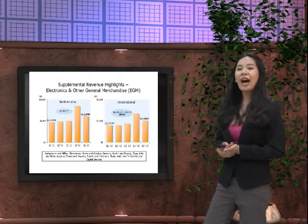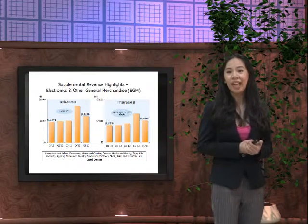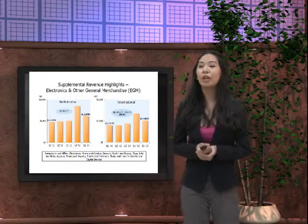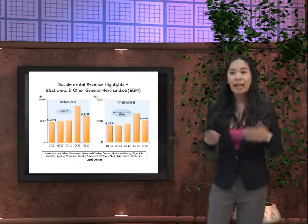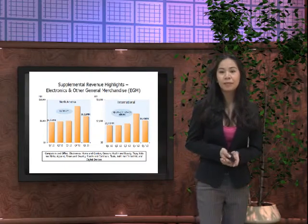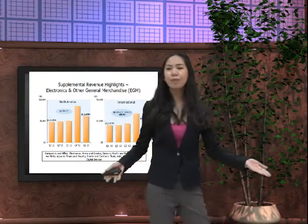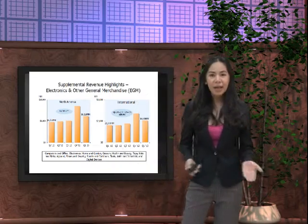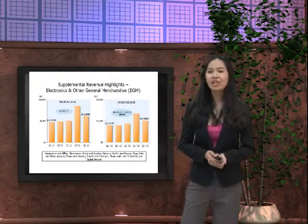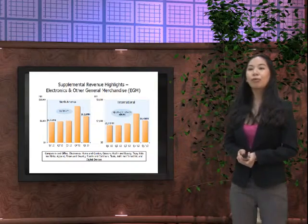For supplemental revenue highlights, electronics and other general merchandise — what we call EGM — in North America we were up by 28%, and in the international arena also up by 28%, or 32% with adjustments. This includes computer and office electronics, home and garden, grocery, health and beauty, toys, kids and baby, apparel, shoes and jewelry, sports and outdoors, tools, auto and industrial, and digital devices.